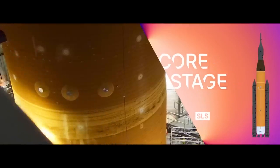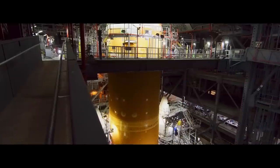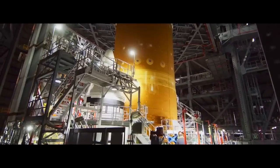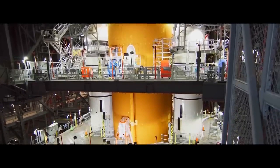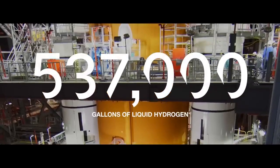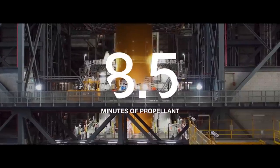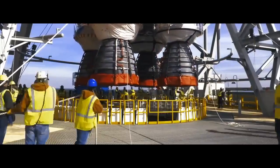The Core Stage, at 212 feet, is the tallest rocket stage NASA has ever built. With the rocket's flight computer secured inside, the Core Stage is designed to hold 2.3 million pounds of fuel. The 196,000 gallons of liquid oxygen and the 537,000 gallons of liquid hydrogen will combine to provide eight and a half minutes of propellant to the four massive RS-25 engines mounted below.